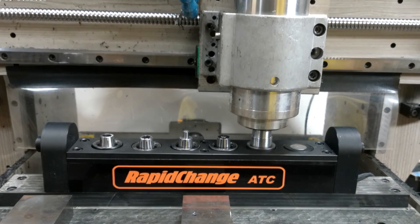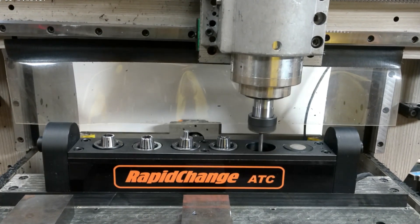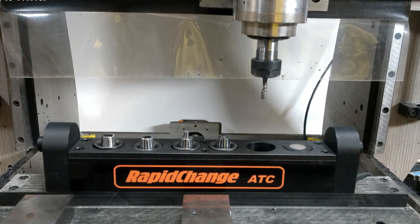Once you experience RapidChange ATC, you'll wonder how you ever got anything done before.